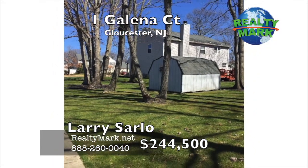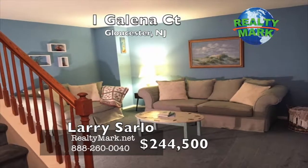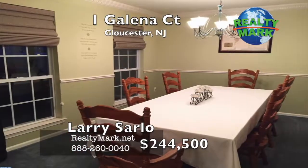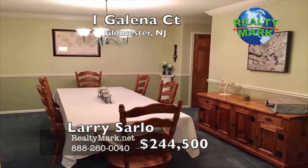Topping off the many upgrades this home has to offer are a brand new roof, full lot irrigation system, new garage doors, custom window treatments and a basement just waiting for you to finish. Call Larry Sarlo for more information.